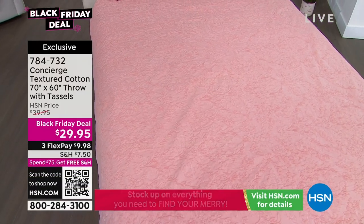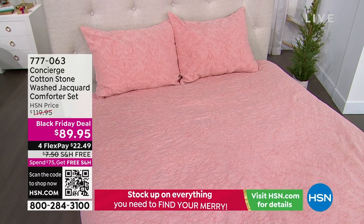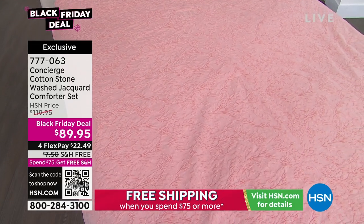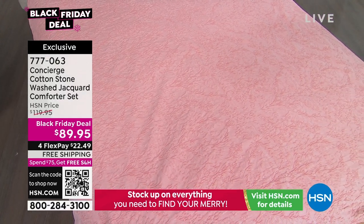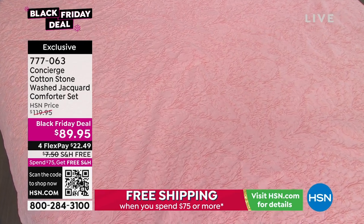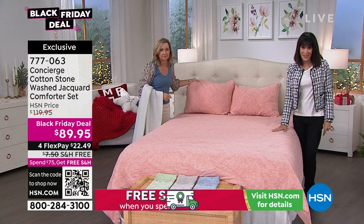We are going to move right on into our gorgeous comforter set available for everyone. When we talk about the chance to change up a room, one of the quickest and easiest ways is with your bedding. The comforter you're looking at today — item number 777-063 — we sold it for $139.95. It is $89.95 your price today.